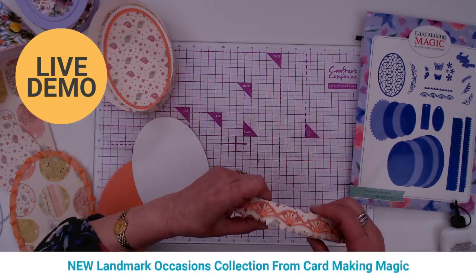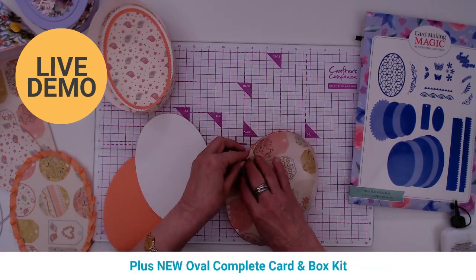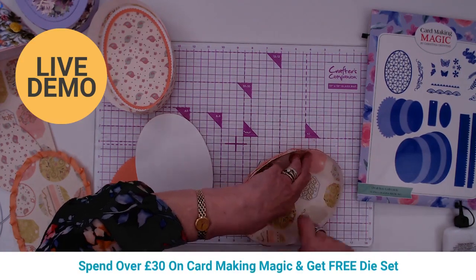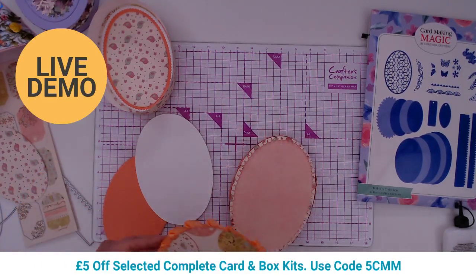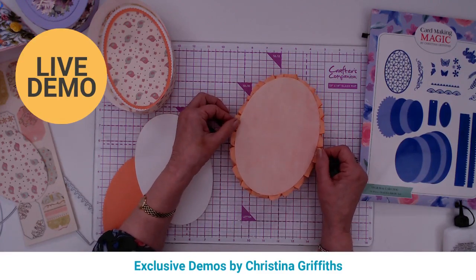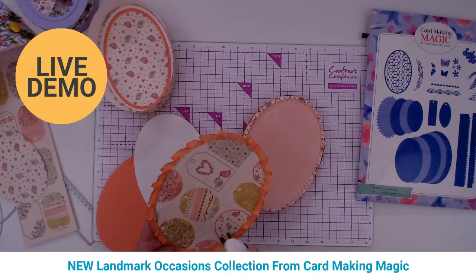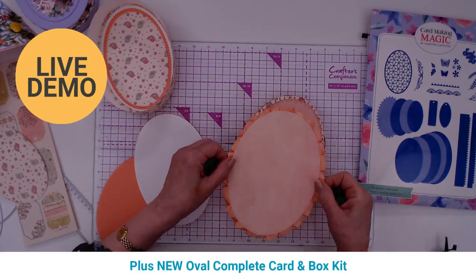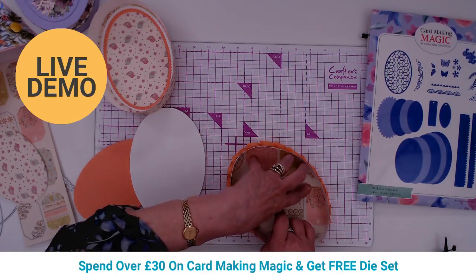Again, the Spellbinders Platinum A4 die cutting machine — Christina's favorite — is on offer at £134.99, down from £149.99 at Craft Stash. To make the lid extra special, Christina has used ribbon with little pleats glued around the edge, which will hide all the workings on the back. She used hot glue, and used approximately a yard or meter of ribbon.